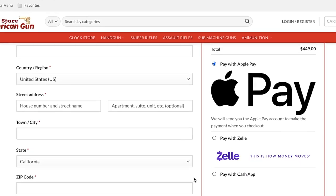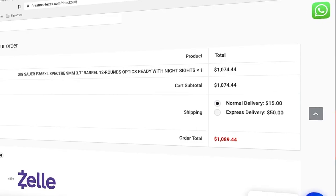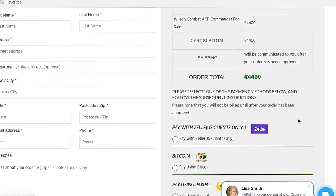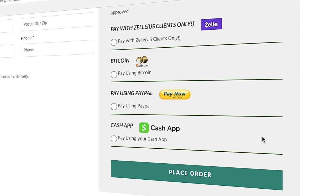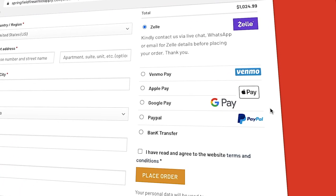Remember, new scam sites are published every day — the problem is not going away. You can consult stopgunscams.com and bookmark this video to give yourself a refresher in the future, but you still have an obligation to investigate unfamiliar websites every time you go online. So be skeptical online. Stay sharp.